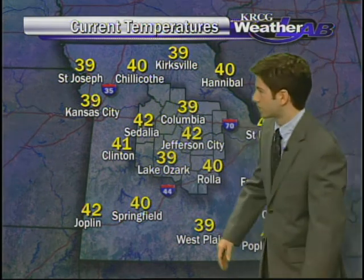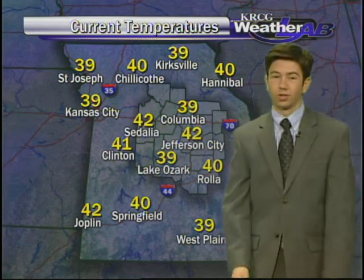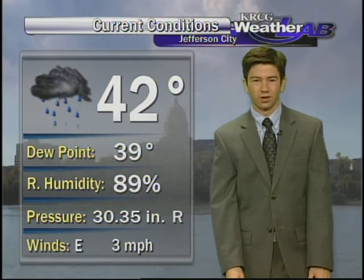Temperatures are on the cool side in the 30s and 40s, but keep in mind the average low this time of year is in the lower to mid 20s, so we're feeling much better now. Jefferson City is at 42 degrees.